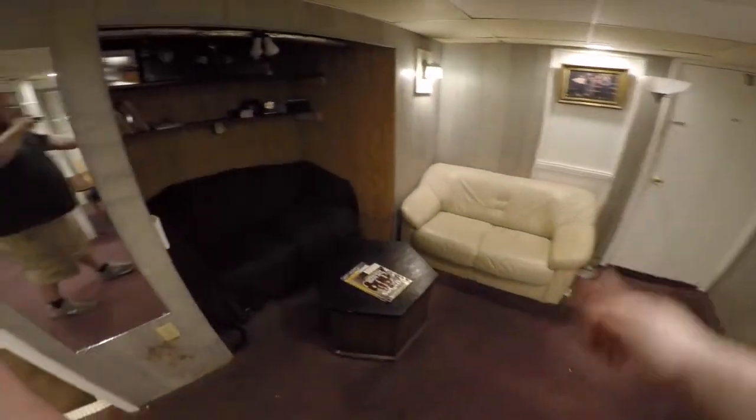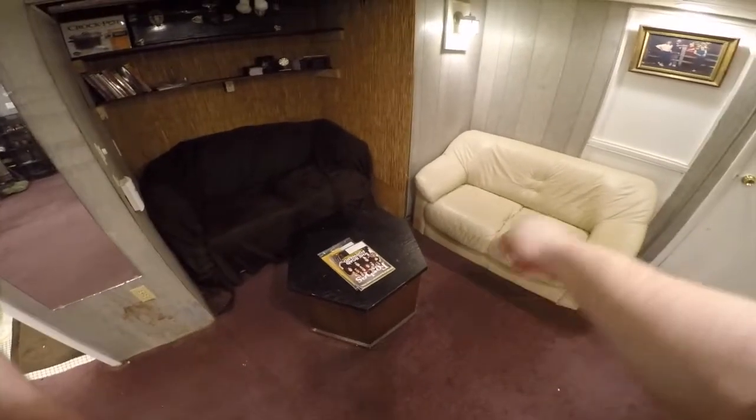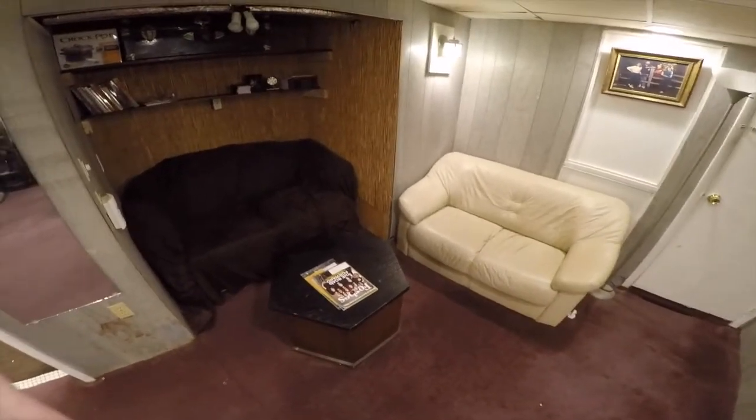We've got a new couch — I think this is new — and a new coffee table too. I think we found both of these in the trash, but I think they fit pretty well.